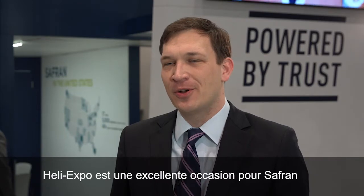Here at HeliExpo, we've got a great opportunity to meet with a full range of customers, including prime contractors as well as government customers.